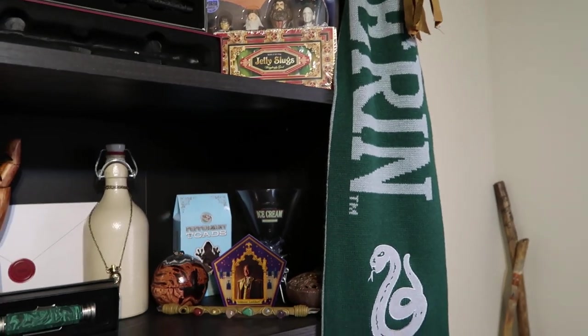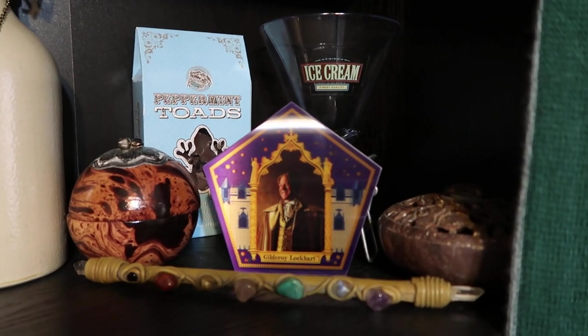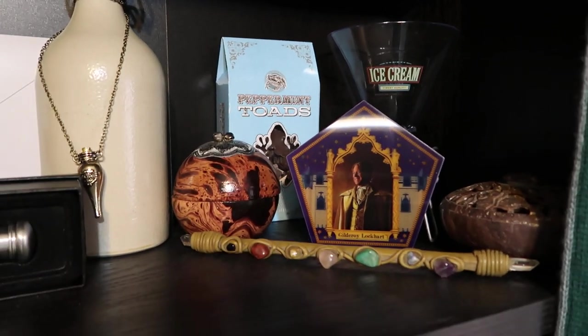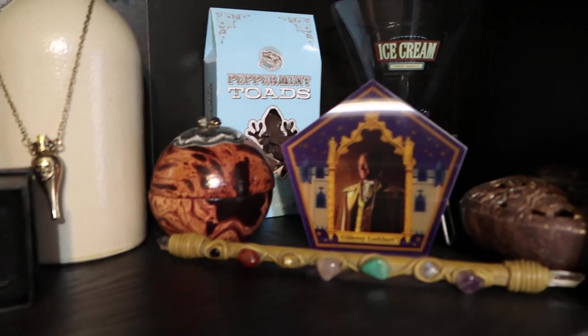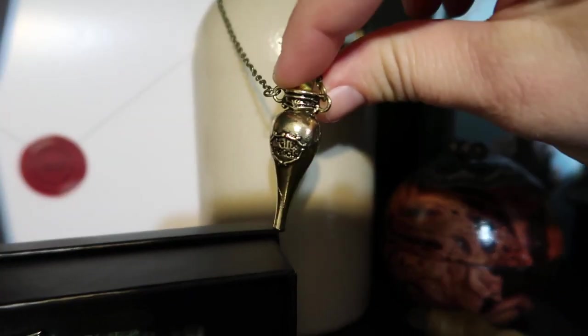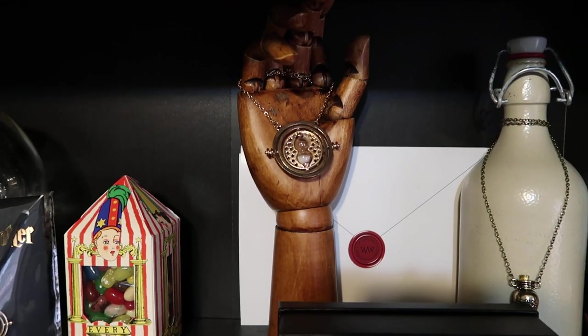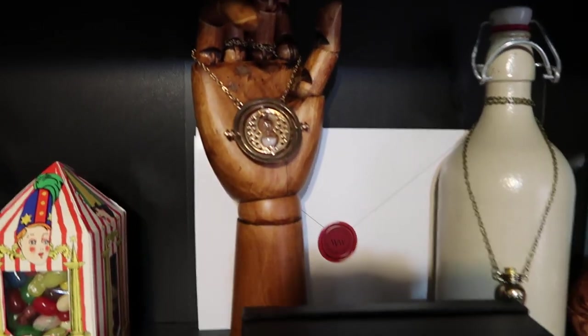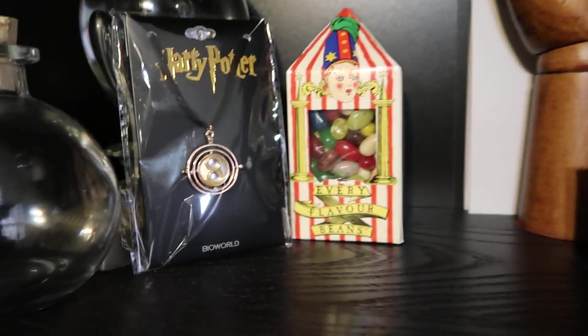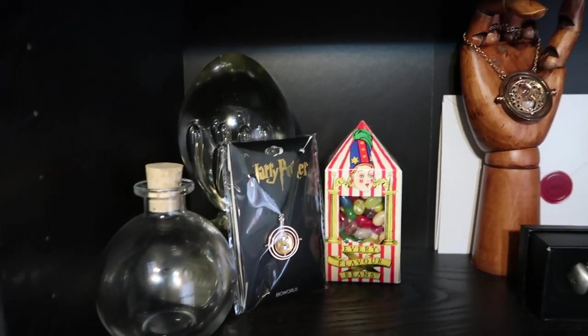My Slytherin scarf. Gilderoy Lockhart's chocolate frog card — that was the exclusive A Celebration of Harry Potter chocolate frog card. I should have gotten two of those so I could have kept one unwrapped and had the other to show off the card, but I didn't. Right here is a tiny bottle of Felix Felicis that my daughter got for me. Then I've got the Deluminator, and I am actually the owner of two Time Turners — this one here and that one right there. And then you see my Bertie Bott's Every Flavour Beans box.